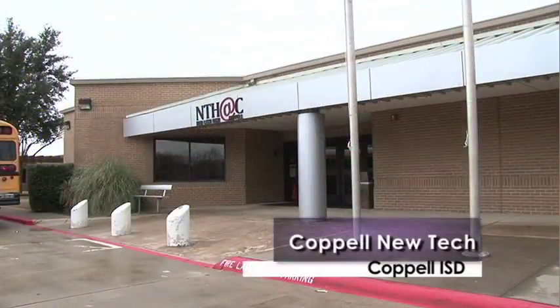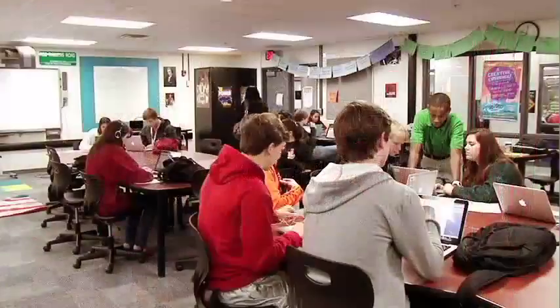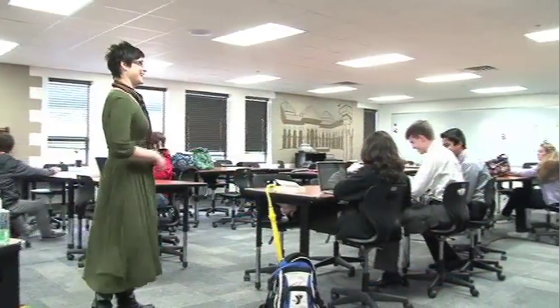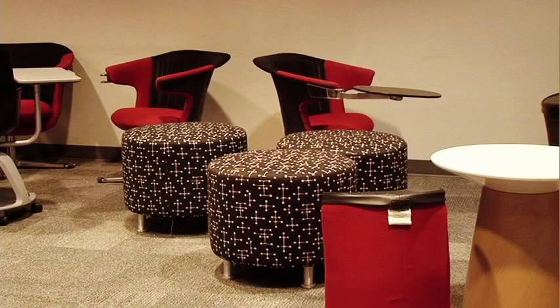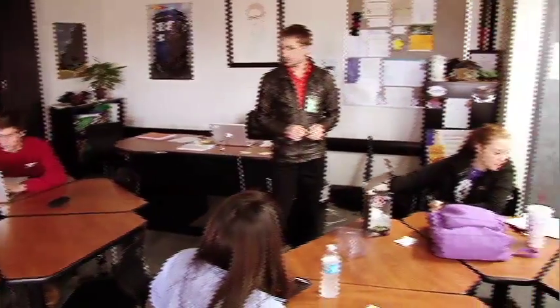This was originally an elementary school that was pretty much gutted and renovated from the inside to basically create these big open workspaces even within the classroom. There's a lot of modular type furniture that can be easily moved around for kids to put in any kind of configuration that they need to work in.